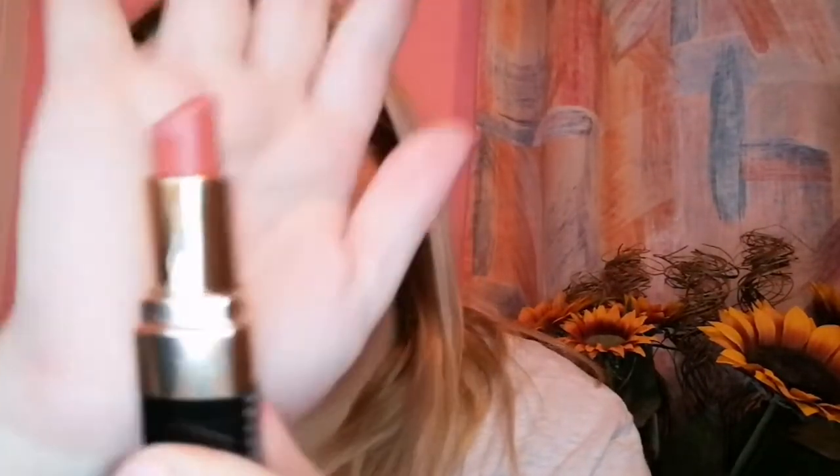My last Bobbi Brown one is this Lip Colour in Carnation, number 12. I'm not really sure what drew me to this colour. It has a slight white cast but that's the actual colour — it's not quite pink, not quite nude. It's hard to describe; it's got almost an orangey undertone. So that's Carnation.